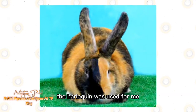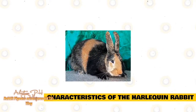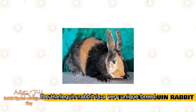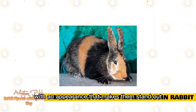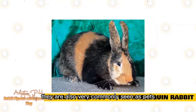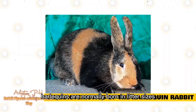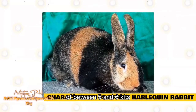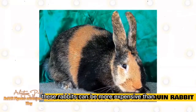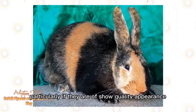During World War II, the Harlequin was used for meat. The Harlequin Rabbit is a very unique breed with an appearance that makes them stand out. Although often used as show rabbits, they are also very commonly seen as pets thanks to their sweet temperament and cute appearance. Harlequins are normally born in litter sizes of between 5 and 6 kits. These rabbits can be more expensive than other breeds due to their appearance, particularly if they are of show quality.